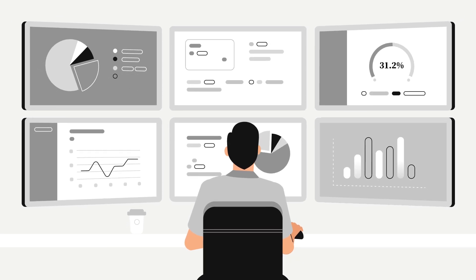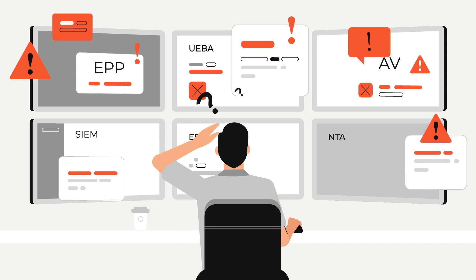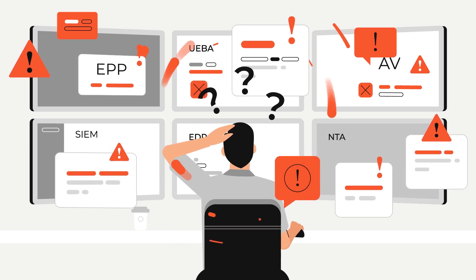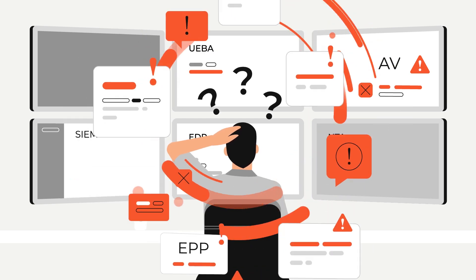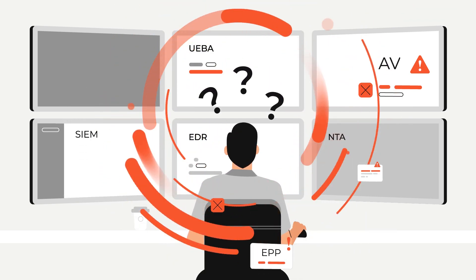Security operations need a reset. Security teams are drowning in alerts, but still can't find the threats that matter. Silo tools and data sources lead to disjointed analytics, complex investigations, and missed attacks.